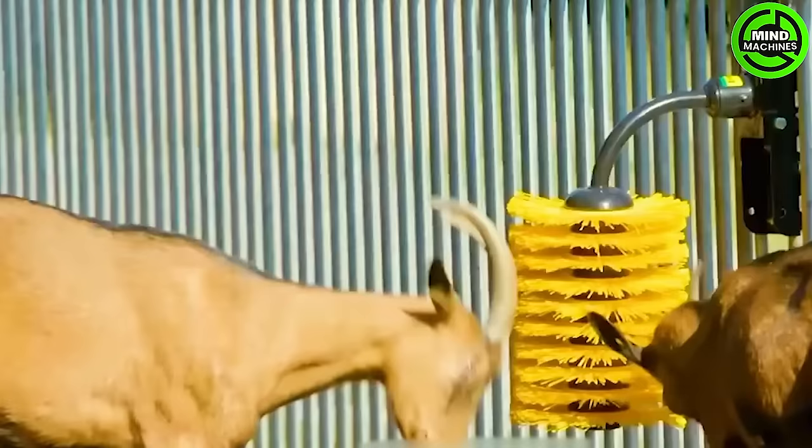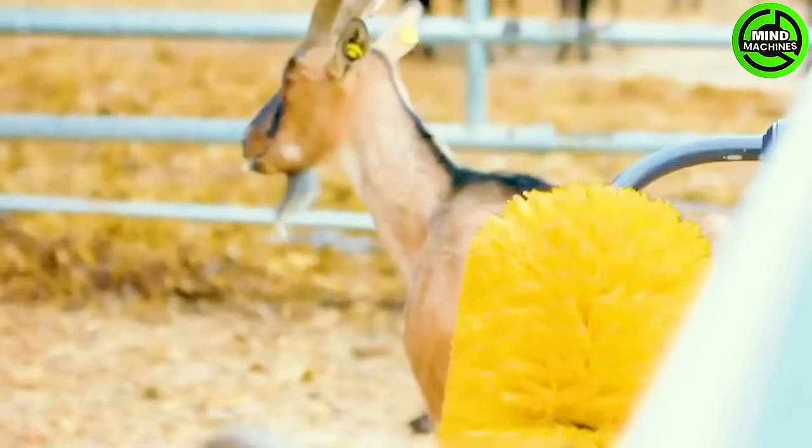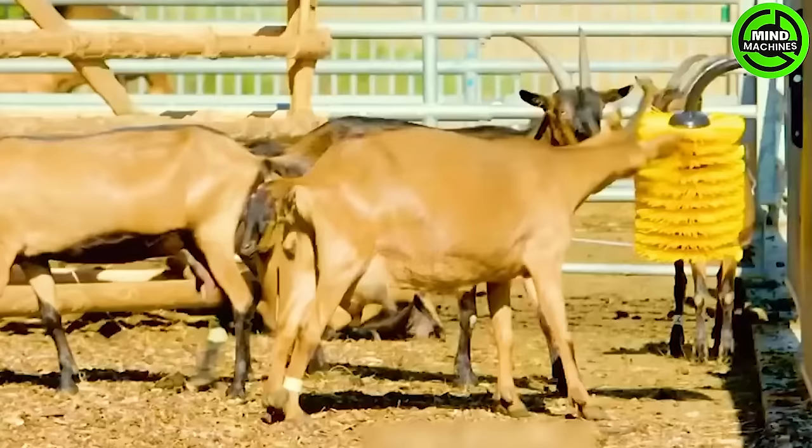Let's start by introducing the Patura Mini Rotating Broom, a unique product designed to improve the living conditions of livestock, ensuring a fresher and more comfortable environment.